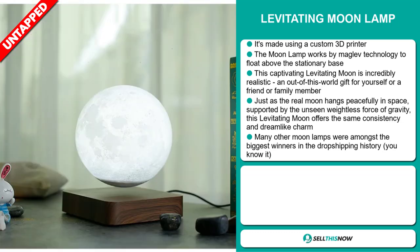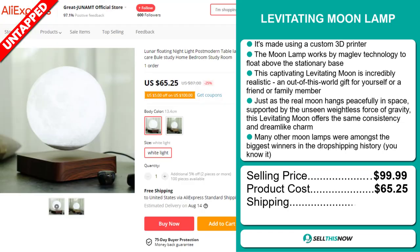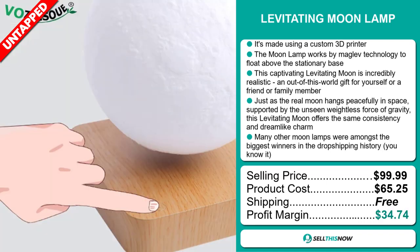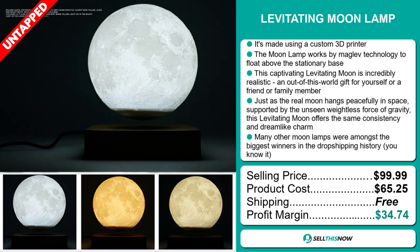Now the selling price for the Levitating Moon Lamp is just under $100, whereas the product cost is only $65.25. Shipping is completely free, so you're looking at a fantastic profit margin of $34.74. Sell this now!